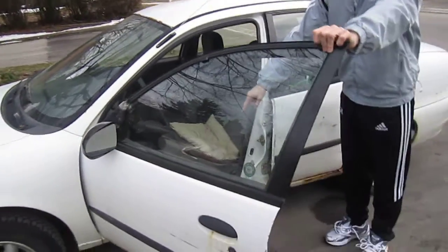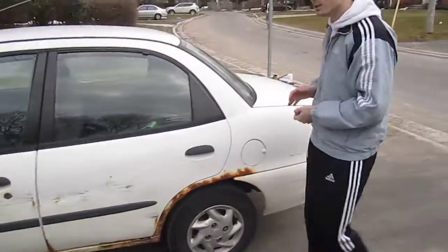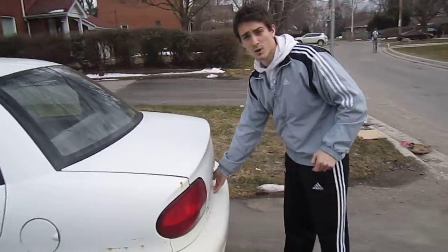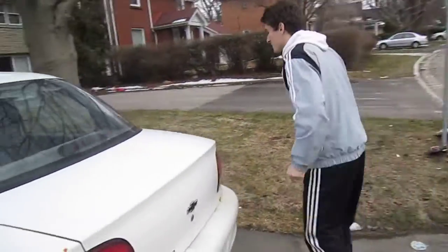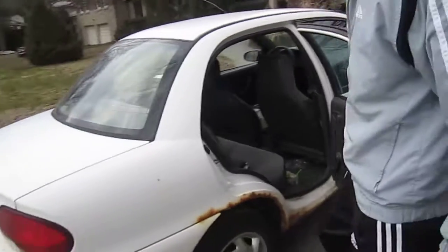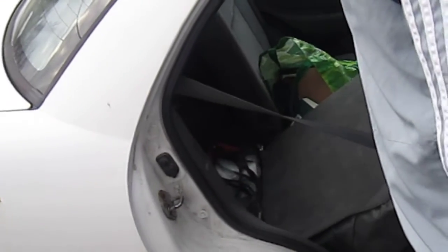Right here there's a lever. You pull the lever, you think, oh, the trunk's gonna open. You come back here — not the case. The trunk does not open. To solve this problem, what I do is I have to go on the inside, lift the seat, and put everything in the back this way.